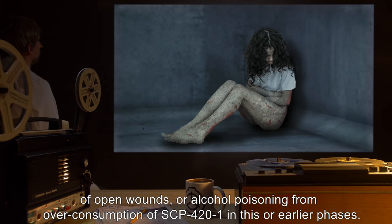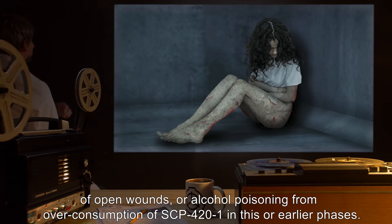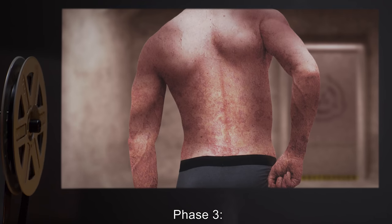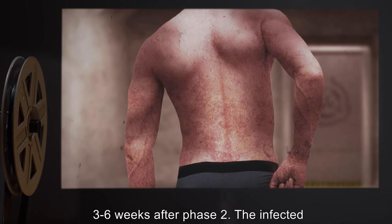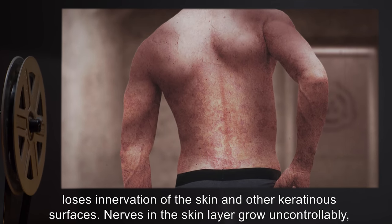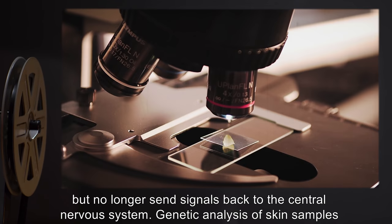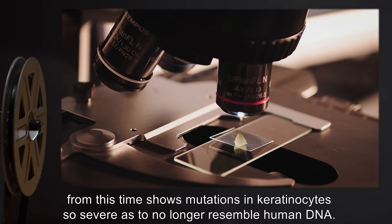Infectees show a complete disregard for what they eat. Only one post-Phase 2 infected has been observed outside laboratory conditions. The majority of SCP-422 infectees die due to malnutrition or food poisoning, infection of open wounds, or alcohol poisoning from overconsumption of SCP-421. Phase 3: 3 to 6 weeks after Phase 2. The infected loses innervation of the skin and other keratinous surfaces. Nerves in the skin layer grow uncontrollably.